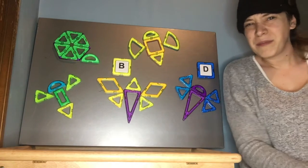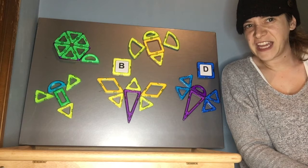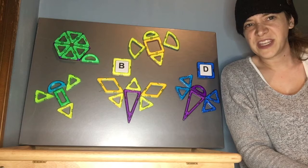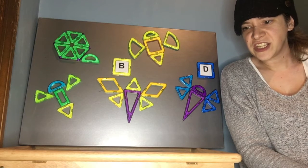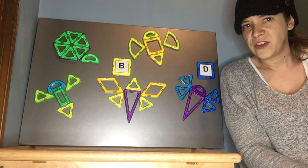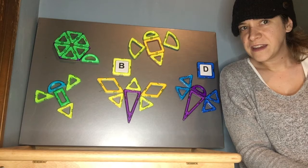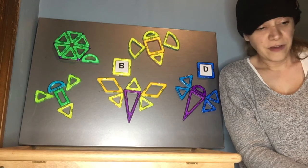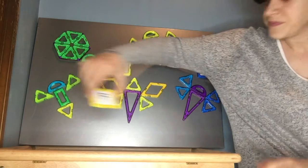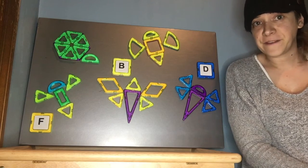How about this one? My firefly. F, firefly. It makes the same sound as fish, fish, and Friday. Do you know that letter? Firefly. An F? Okay. F for firefly.